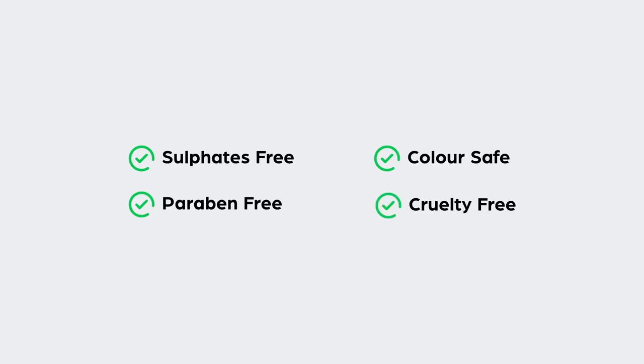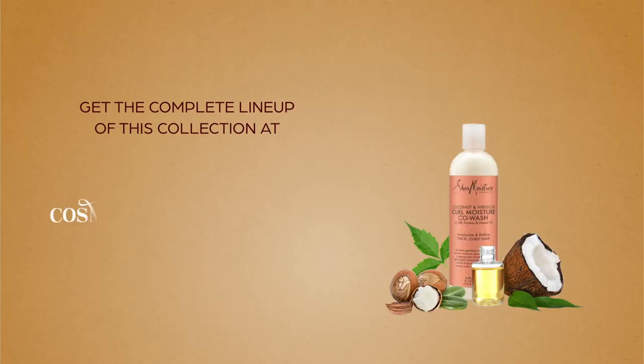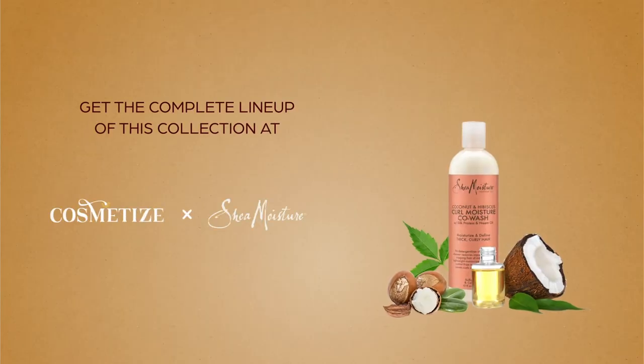This product is sulfate free, paraben free, color safe, and cruelty free. Get the range of Shea Moisture Coconut and Hibiscus products at Cosmetize UK.